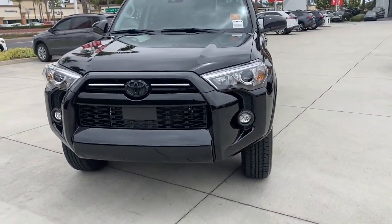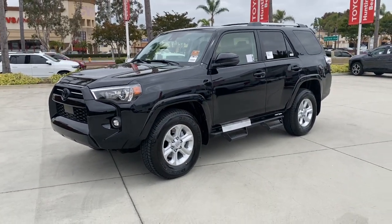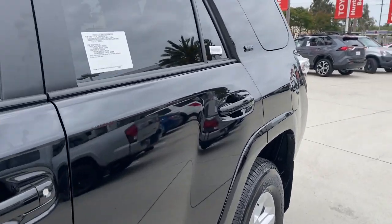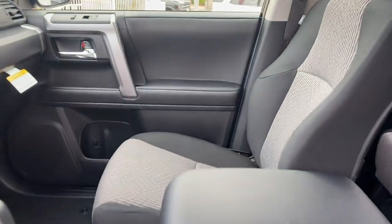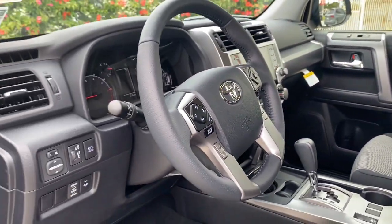Fog lamps, adaptive cruise control, keyless start, heated mirrors, and satellite radio. Rugged trail machine meets reliable family hauler in this capable 4Runner. See for yourself when you take it out for a test drive. Our professional staff looks forward to giving you excellent service.